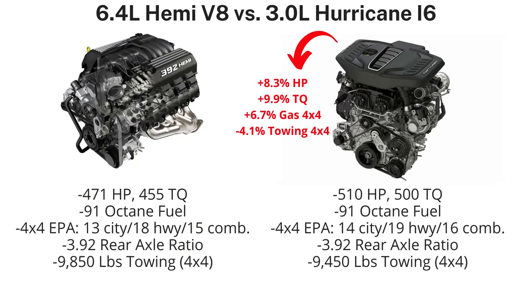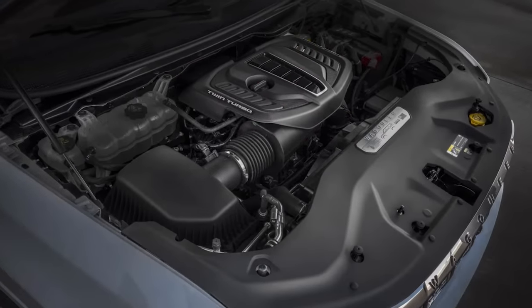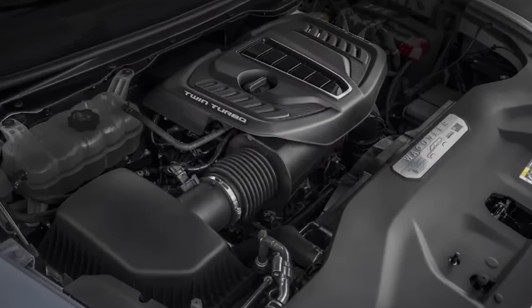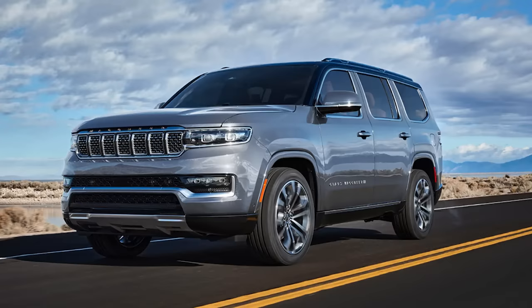Comparing back to the 6.4L Hemi, the high output Hurricane offers 8.3% more horsepower, 9.9% more torque, and 6.7% better gas mileage, but towing has decreased by 400 pounds. So there aren't too many disadvantages of the high output and standard output Hurricane — they are just marginally more powerful and efficient than the Hemis, but in certain instances they do tow just a bit less.